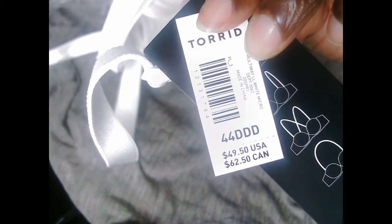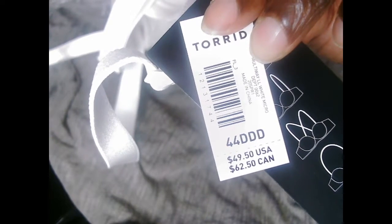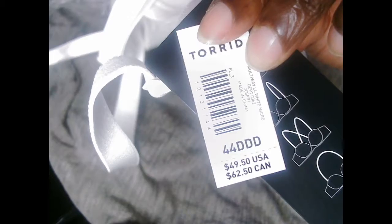Now this is the strapless bra. That's the retail price — $49.50.